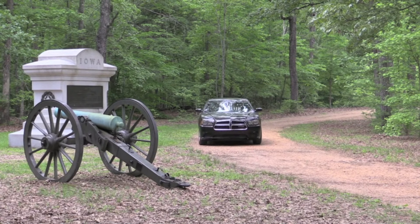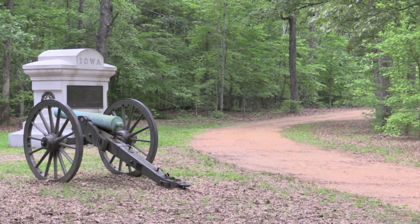So you want a muscle car, but you need something more practical. But you want a muscle car, but you need a vehicle to carry people and stuff around. No, you want a muscle car.